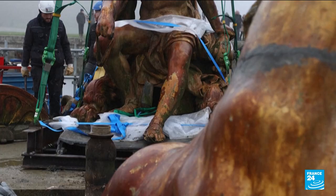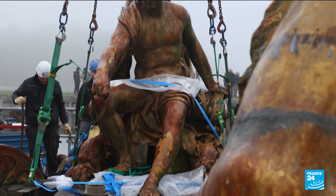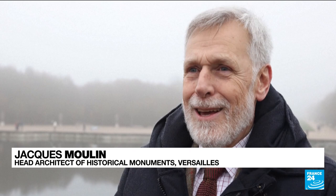But after three and a half centuries, rust has warped its internal metal structures. Apollo's been in the garden for 300 years. He was getting a bit bored, but above all he was starting to sag all over the place — him, his horses, his tritons.